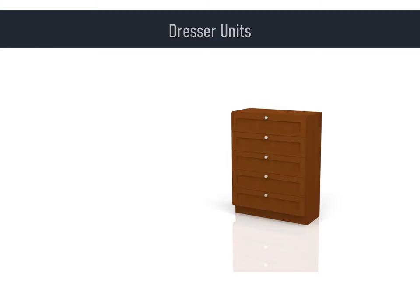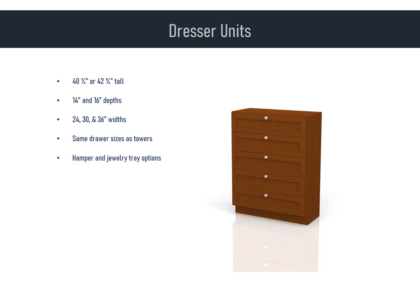Let's talk about dressers now. Simply stated, a dresser unit is the bottom half of a tower unit. Depending on the drawer configuration, they are either 40 and a quarter inches tall or 42 and three-quarter inches tall. The depths are the same as towers: 14 and 16 inches. They come in 24, 30, and 36-inch widths — and don't forget, the width refers to the inside dimension; add one and a half inches to get the exact outside width. Same three drawer sizes as towers: jewelry, standard, and large. Hampers and jewelry tray inserts are options for dressers as well.